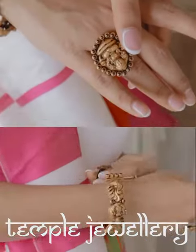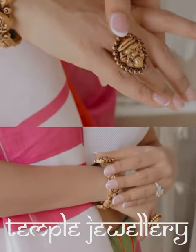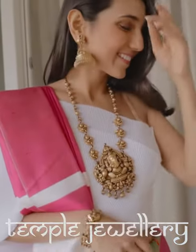Temple jewellery seeks inspiration from various gods and goddesses and is symbolic of the cultural heritage of the southern states. These auspicious pieces of work are sculpted from gold and evoke the divine presence.